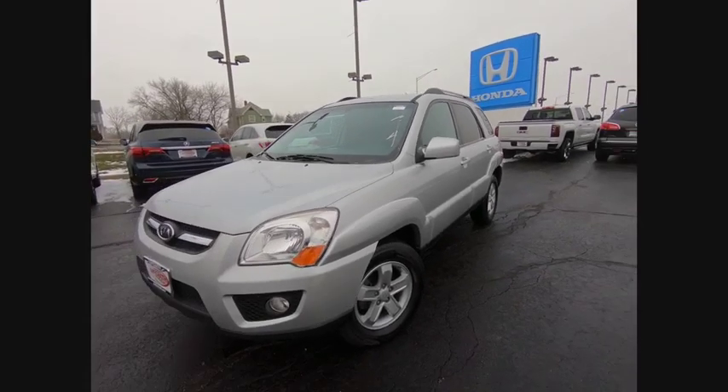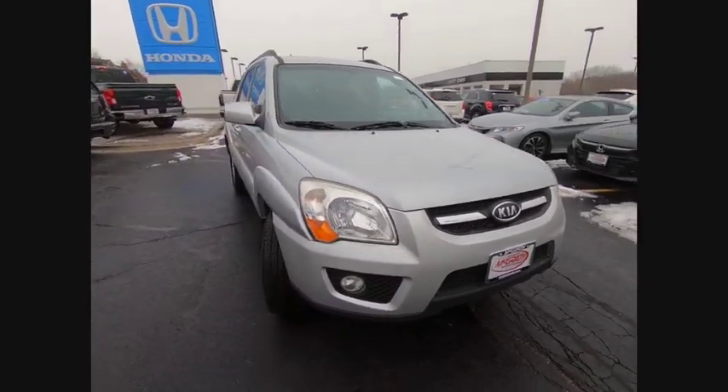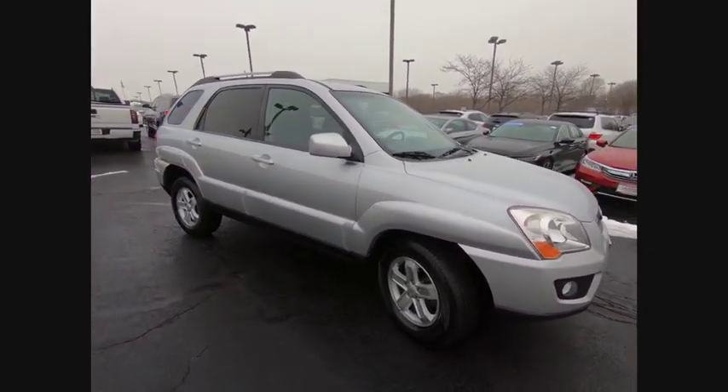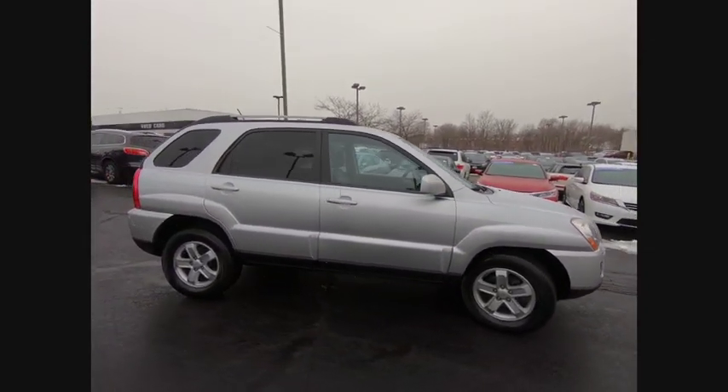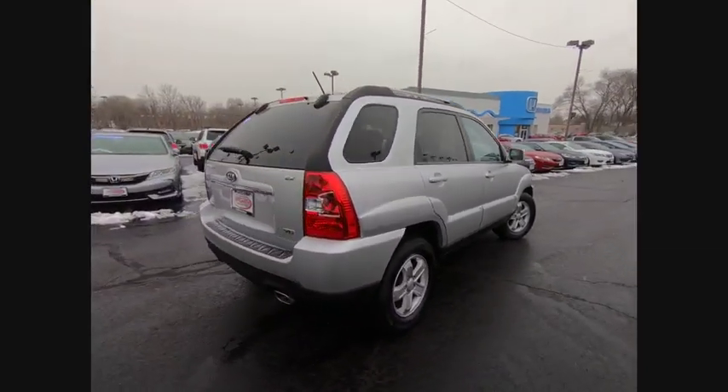Looking for the right vehicle? Check out the 2009 Sportage. With its sleek and stylish exterior and its roomy feature-laden interior, the Sportage both looks good and performs well on the road, and is priced below $10,000.